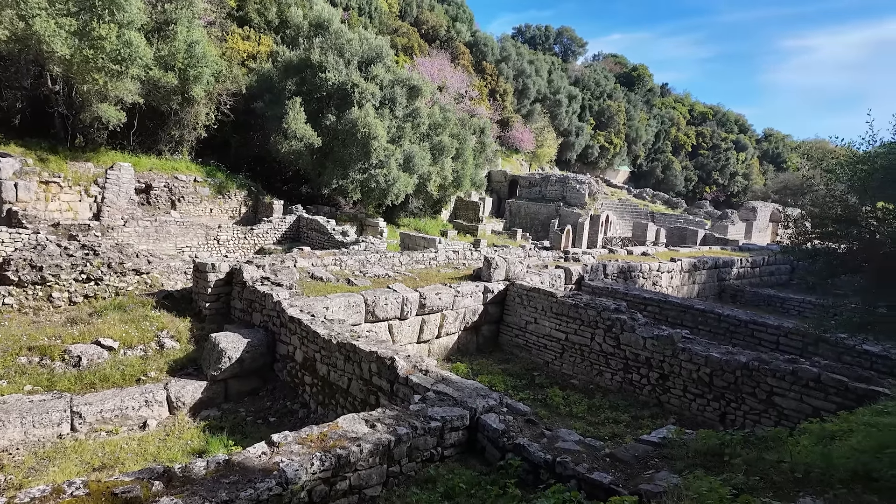Butrint goes back thousands of years and its documented history goes back as far as the 4th century BC. Its fame has a lot to do with the fact that it had a sanctuary dedicated to Asclepius, who is the Greek god of medicine. Later we should be able to see some ruins of that. Right now we're approaching the theater, and it's amazing to look at these ruins and know how long some of this stuff has been here.